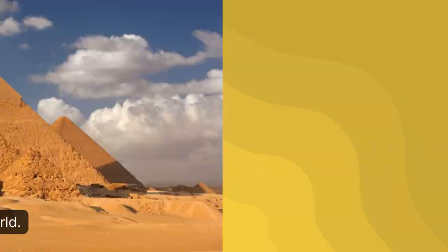Nubian Monuments from Abu Simbel to Philae. St. Catherine area. Wadi al-Hayton.